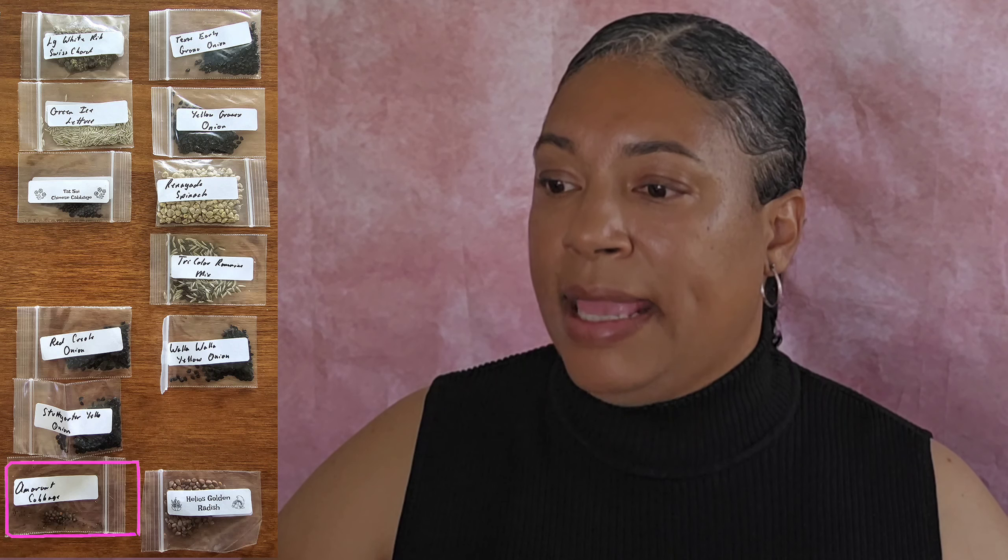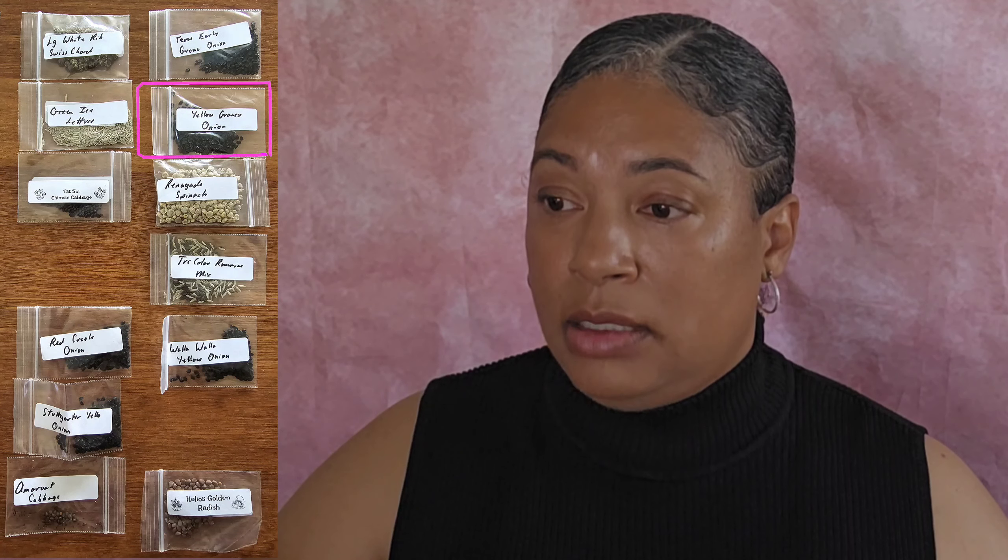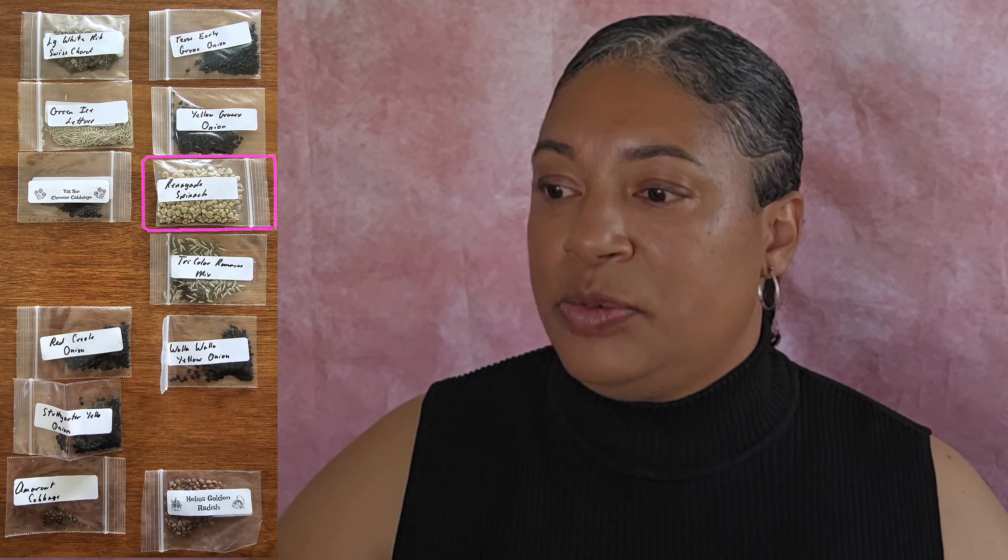I did my research — they are two different varieties, and I went back on the site and it is offered as two different varieties, plus it's in my order. Red Creole Onion — that's definitely a short-day. I'm from Louisiana, I know the Red Creole Onion, and I was so glad to find these seeds. Stuhl Garter Yellow Onions, Amaranth Cabbage, Texas Early Granule Onion, Yellow Granix Onions, and I ordered Renegade Spinach.